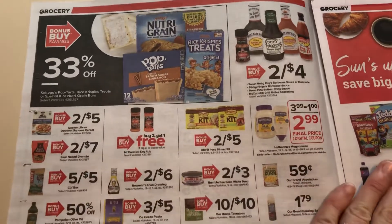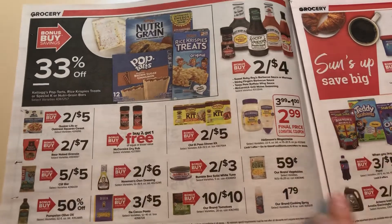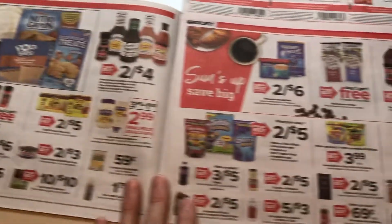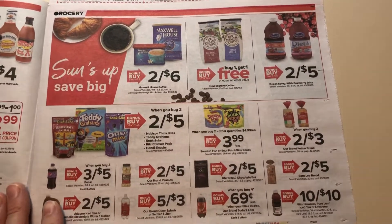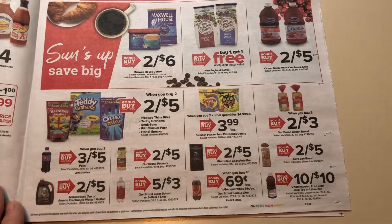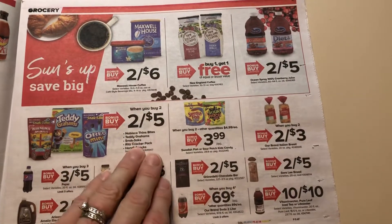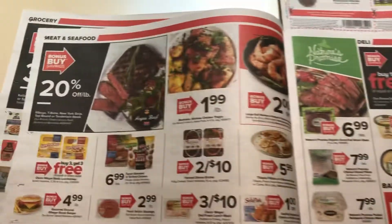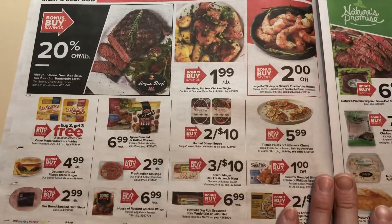Let's check out this page. Nothing super exciting. The 59 cents for the vegetables — Aldi's cheaper, but if you need them, it's not too bad. Buy one, get one free on the New England coffee. But I don't see anything super exciting. The Giant Brand Soda is 69 cents when you buy four.